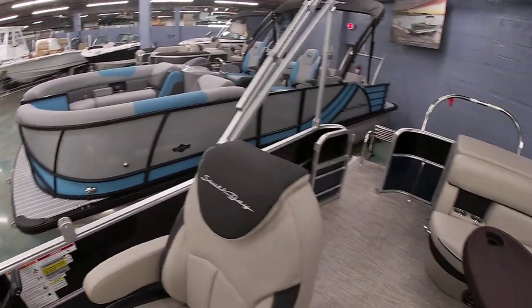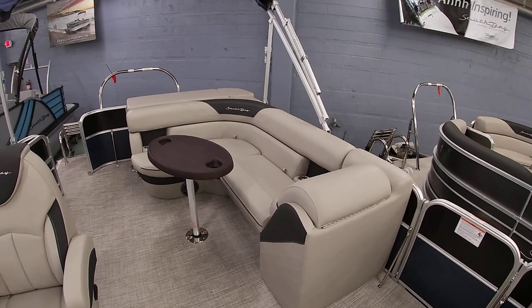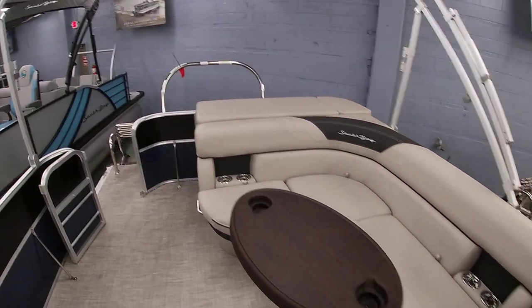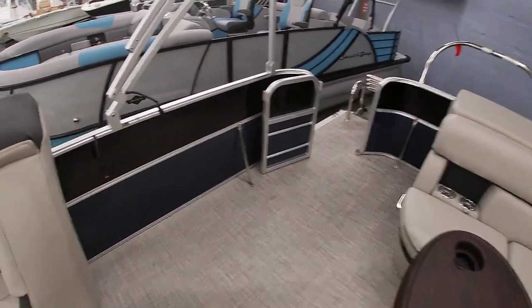The boat features a 10-foot bimini top, so lots of shade here. It does have the removable table with dual cupholders — that'll store inside the boat if you choose. There's a real nice area to put in a cooler or a beanbag chair, just a little more open walkway in this CR layout.